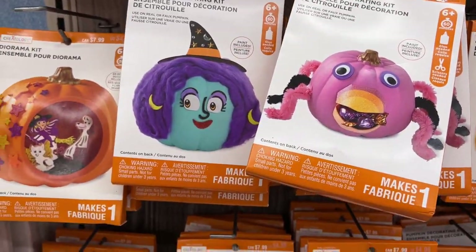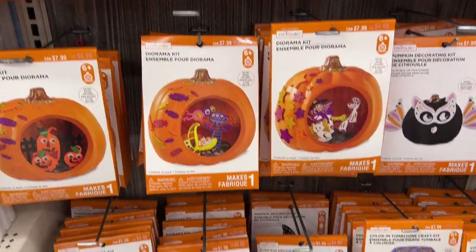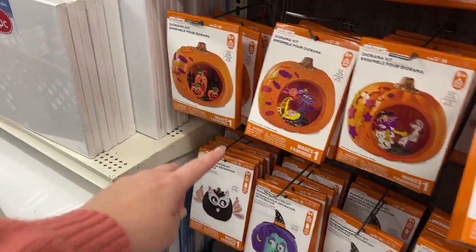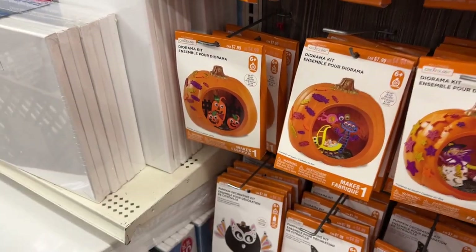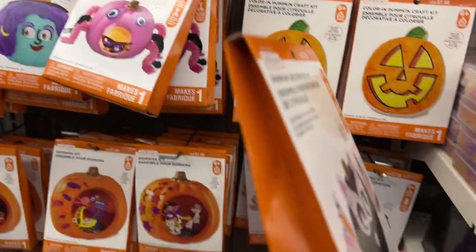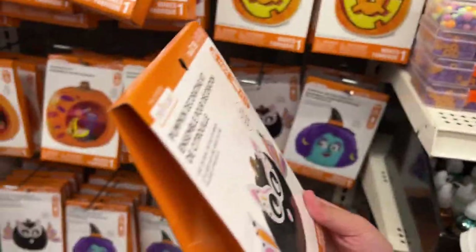Look how cute these are. They've got like the actual pumpkin ones or these — oh that's kind of fun — like a little diorama. Is this like, did you do these on real pumpkins? But I was thinking we could see if they have any fake pumpkins because then we can reuse them as Halloween decorations. You want to paint fake pumpkins? That's not American.